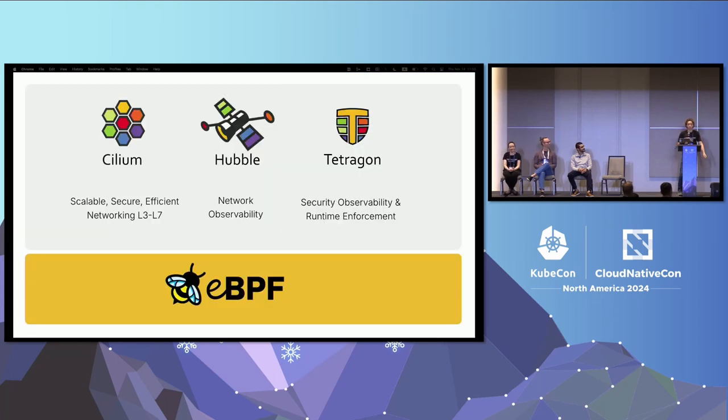If you haven't heard of Cilium before, it began as a networking project providing layer three and layer four connectivity as a Kubernetes CNI. We expanded to include network observability with the subproject Hubble, and then again to include security observability and runtime enforcement with Tetragon. Cilium provides cloud-native networking, observability, and security — all built on top of eBPF, a Linux kernel technology that allows you to flexibly, efficiently, and safely modify what's happening in the Linux kernel.